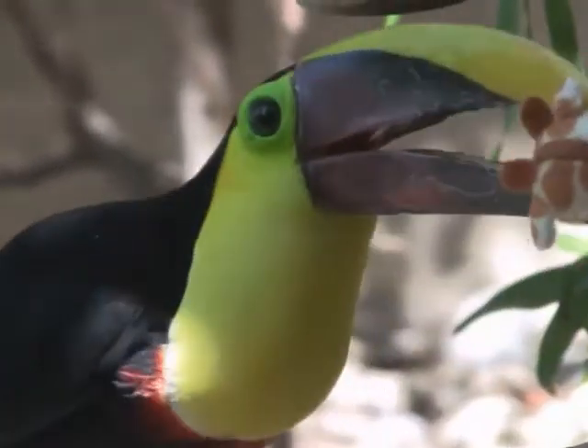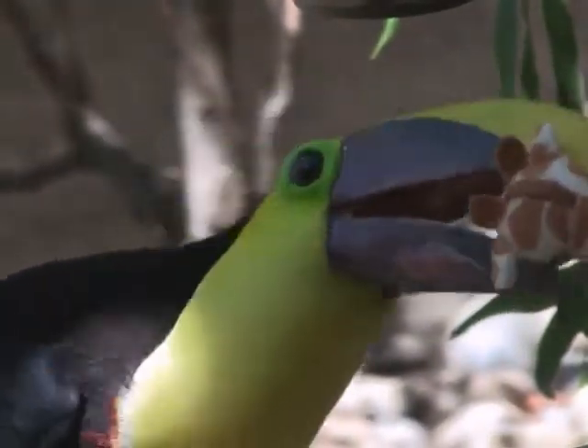There are a variety of animals in the rainforest that will eat them, everything from jaguars and other wild cats to other predators. Toucans live about 15 to 20 years.